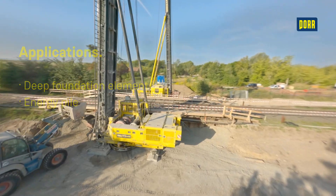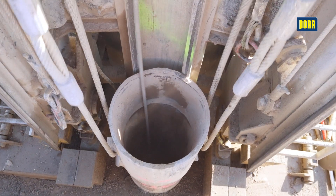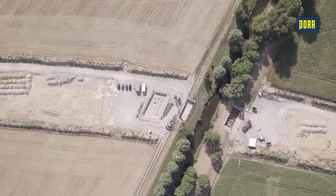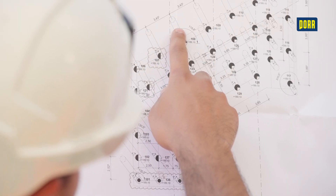Franke piles are displacement piles. They do not produce borehole cuttings, thus saving on disposal and transport costs. Franke piles can also be used in contaminated soils. We use a pile plan to manufacture our Franke piles.